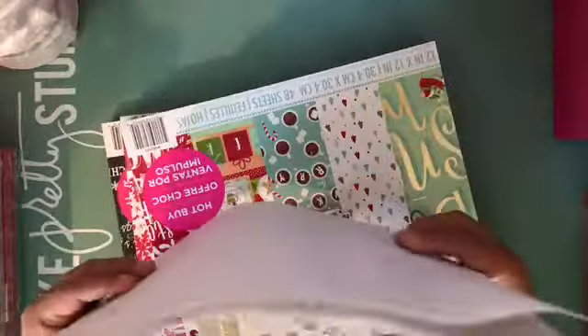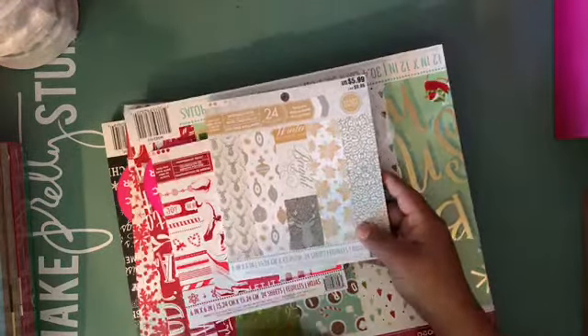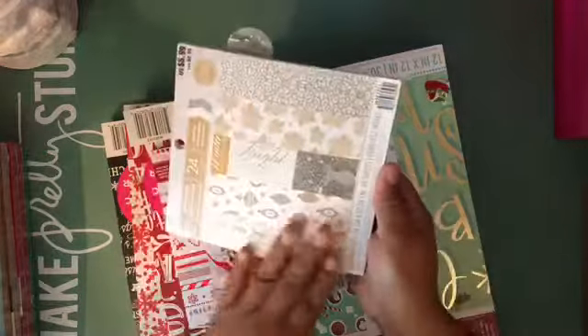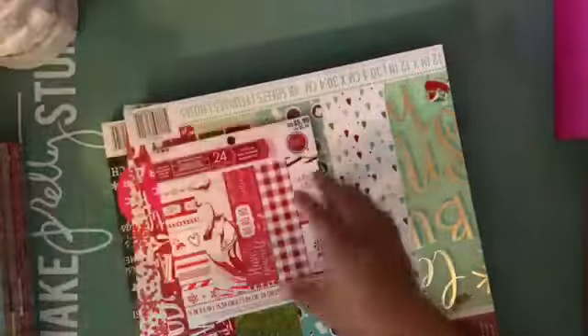I bought this paper because I'm going to use it for my house — it's going to be the traditional colors for my December Daily. I'll show the paper I'll be using for my December Daily soon. I also bought this Shimmer Noel paper pad — it's gold and silver and really shiny. I'm pretty sure you guys have seen it. I got that to make a mini album.